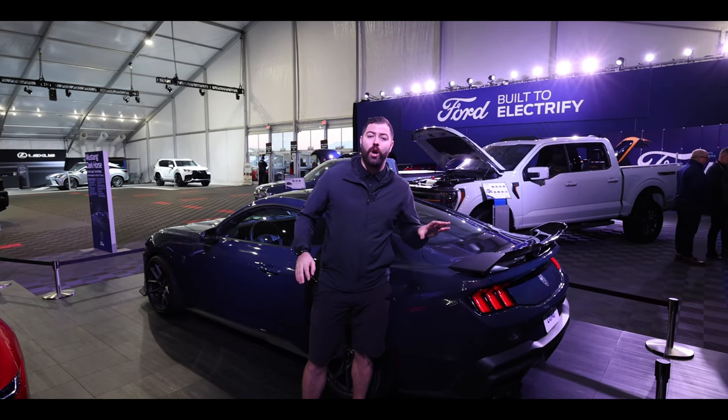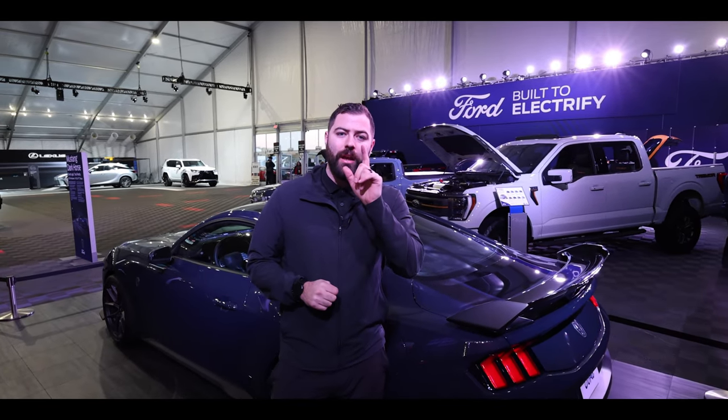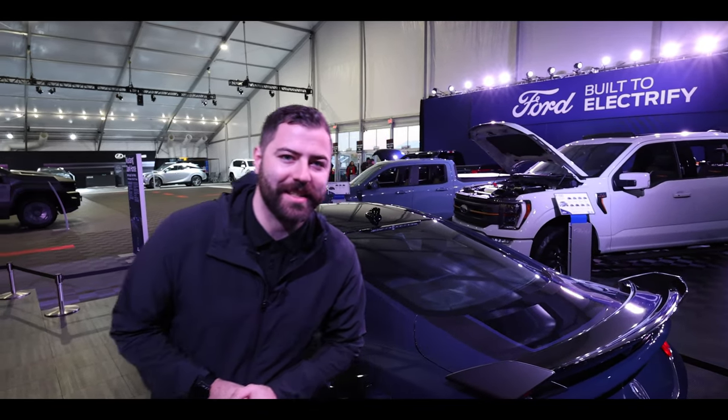It is only a matter of time before we see these on our lot and we are so excited to finally get our hands on one and play around with it. Remember to like and subscribe and we'll see you next time.